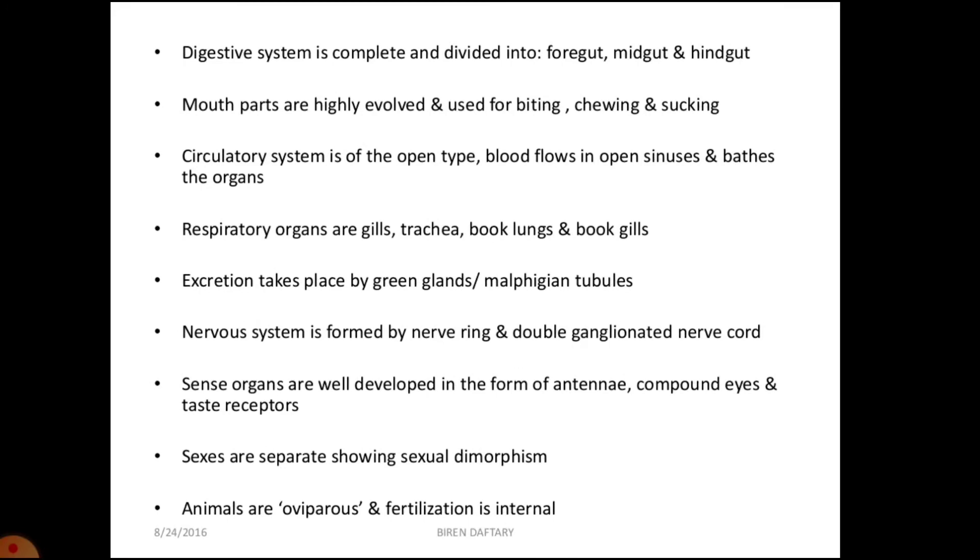The nervous system comprises a nerve ring and a double mid-ventral nerve cord. Sexes are separate; fertilization is external in aquatic forms but internal in the majority of arthropods. Development usually includes larval forms and the larvae undergo varying degrees of metamorphosis to become adults. Examples include cockroaches, mosquitoes, various insects, and insect vectors of disease. Some are pests of agricultural crops, while useful ones include honey bees, silkworm moth, and lac insects.